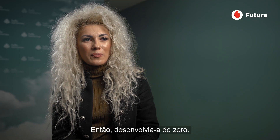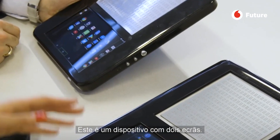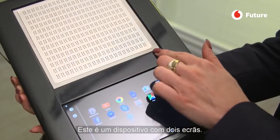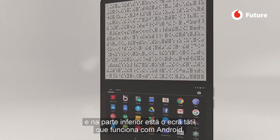And I started developing from scratch. You can see one whole device with two screens — a tactile screen which represents Braille, and the bottom part is a touch screen.